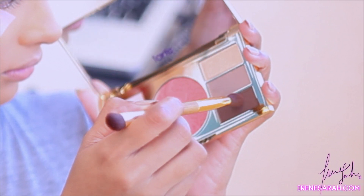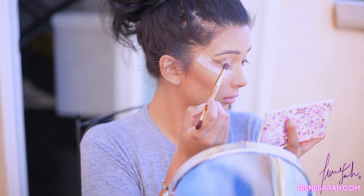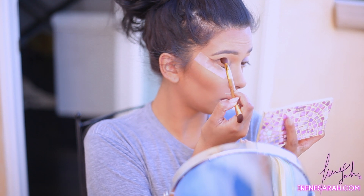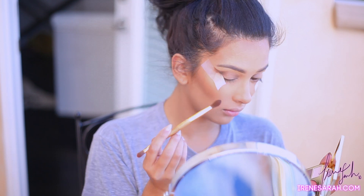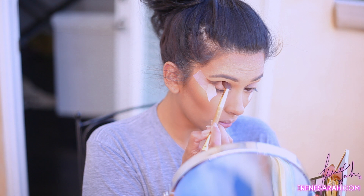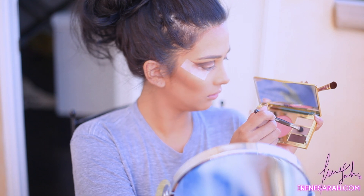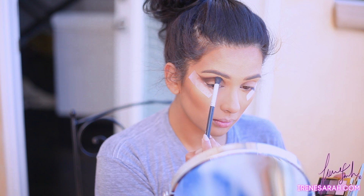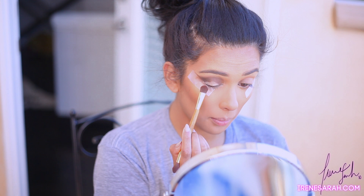Now I'm going to grab the Tarte Miracles of the Amazon palette. First I'm going to start with this brown color and just work it into my outer V and my crease. Using tape for my eye makeup is my jam now — if any of you have downturned eyes or super round eyes and you want to fake an almond shape or a cat shape, I wish I started doing tape years ago. Next I'm going to take this taupe color and make it my transition color so it's not so harsh going from that dark brown into my brow bone.